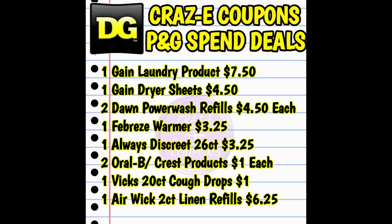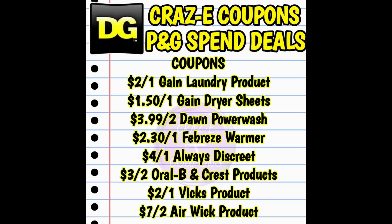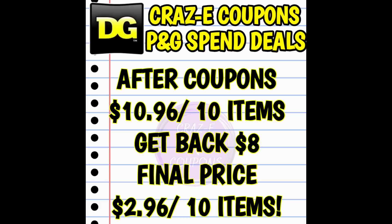The next deal is a spend $30 deal, but you can add or subtract items to make it your own. Pick up one Gain laundry product at $7.50, one Gain dryer sheets at $4.50, two Dawn Power Wash Refills at $4.50 each, one Febreze Warmer at $3.25, one Always Discrete at $3.25, two Oral-B and Crest products at $1 each, one Vicks 20-count Cough Drops at $1, and one Airwick 2-count linen refills at $6.25. That puts your subtotal at $36.75. Again, the Airwick does not count toward the spend amount. After coupons, you pay $10.96 for 10 items, and you get $8 back — making your final price $2.96 for 10 items. That is a fantastic deal.